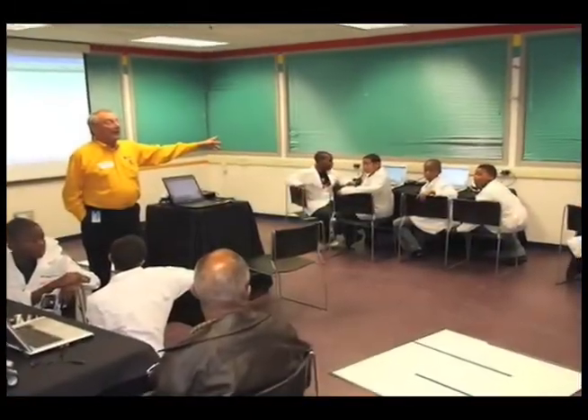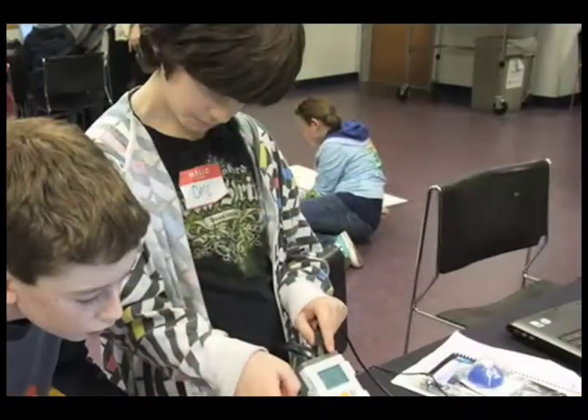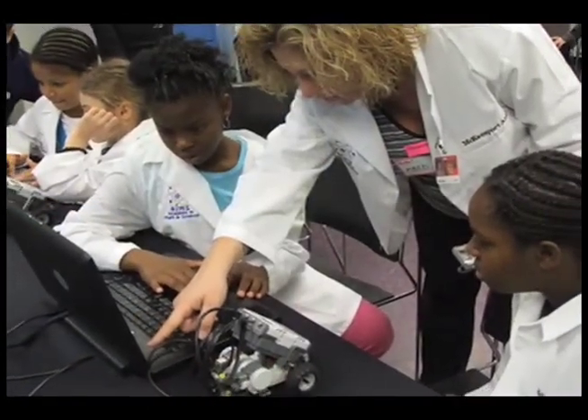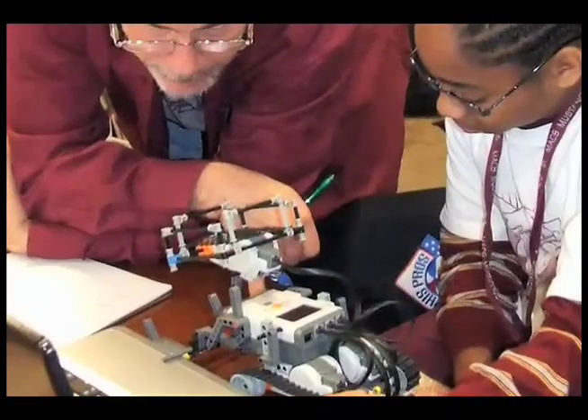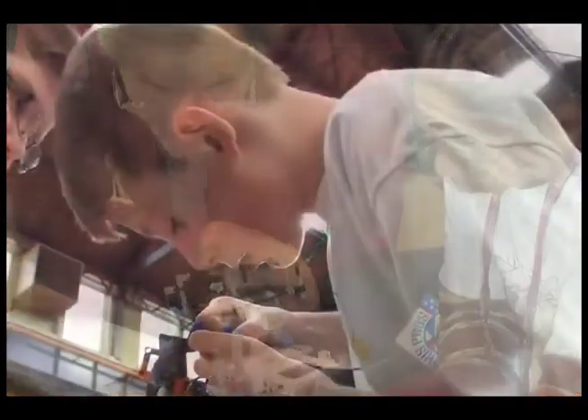The Robotics Academy's mission is to use the motivational effects of robotics to excite students about science, technology, engineering, and mathematics. Our online teacher training provides educators with a powerful tool to engage students using hands-on, minds-on, research-based methodologies. Our goal is to educate to innovate.